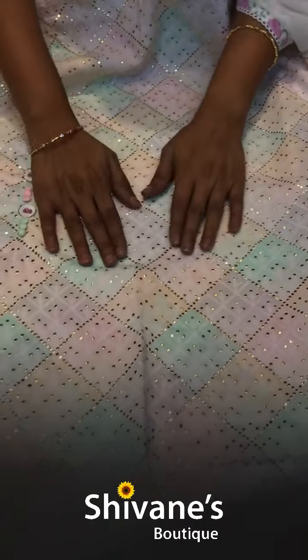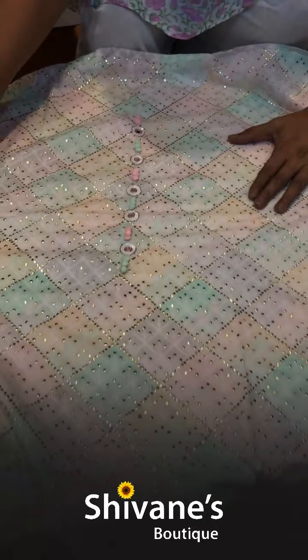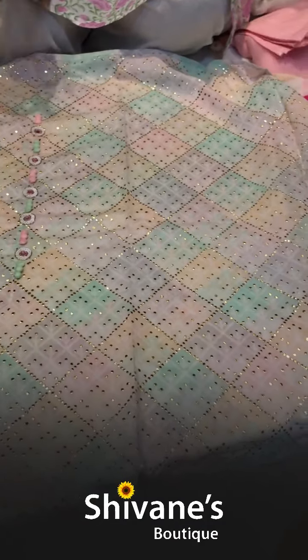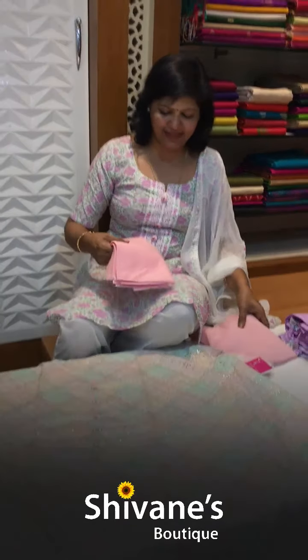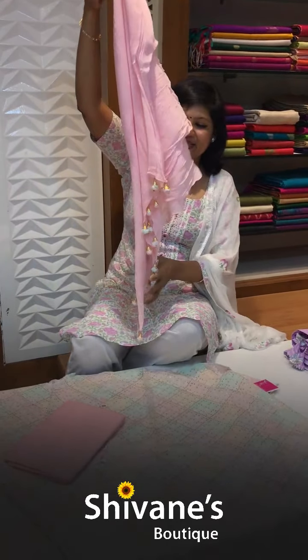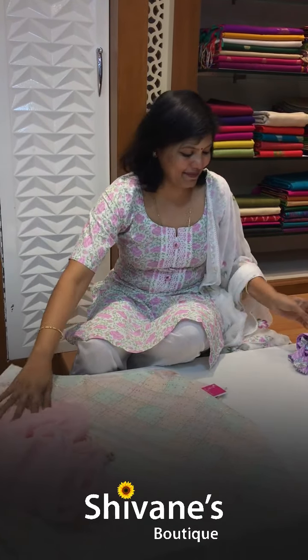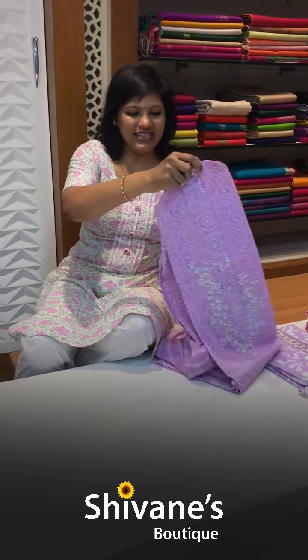I wanted to show you the back — it is very plain, it looks like mahesh work but it is not. Such a nice beautiful work is done, and you can also find a little bit of human touch. This is the pant for this, and once again you have got a nice rose milk rose color pussycat chiffon dupatta — so nice and amazing.